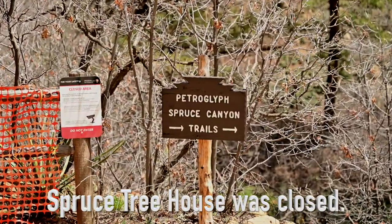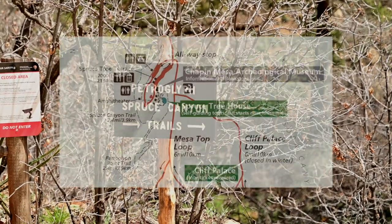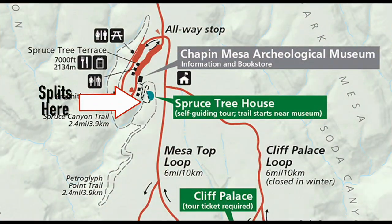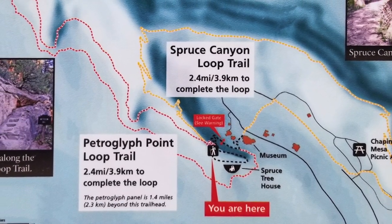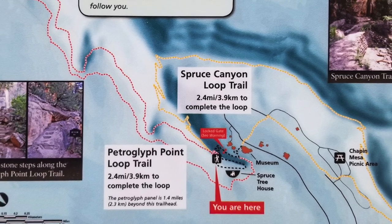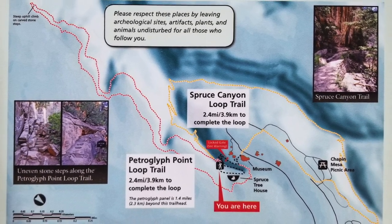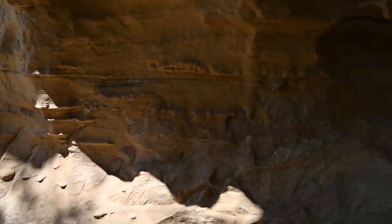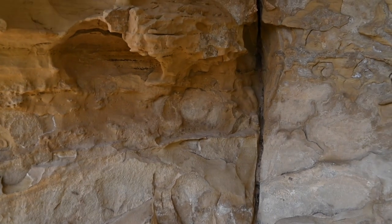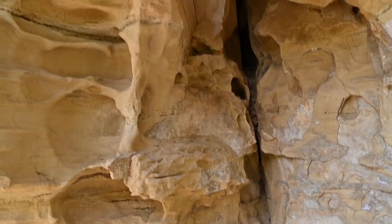After a short walk down a paved path, you reach a split. It's here that you either head to the cliff dwellings or begin the hiking trail. Technically, you are on the Spruce Canyon Trail at this point, and shortly thereafter you can turn onto the Petroglyph Point Trail or continue with the Spruce Canyon Trail. Today we are taking you with us as we venture over the Petroglyph Point Trail. Both trails are a loop and return you to approximately the start of the paved path.